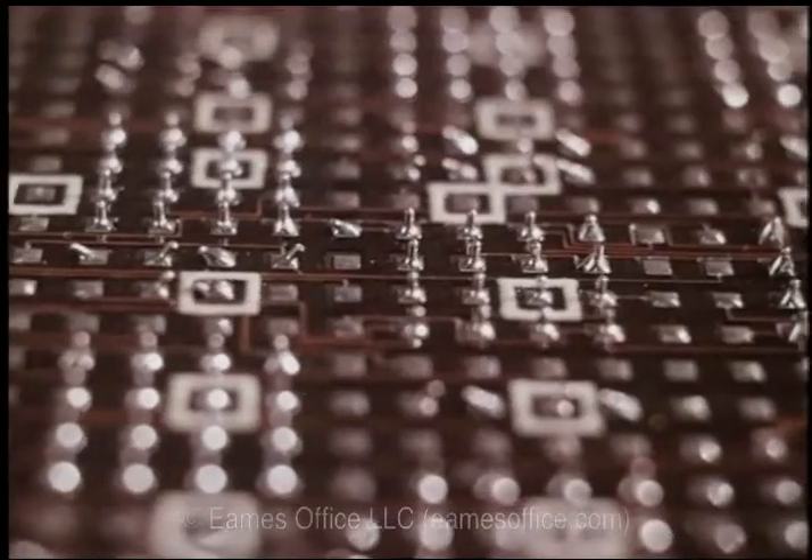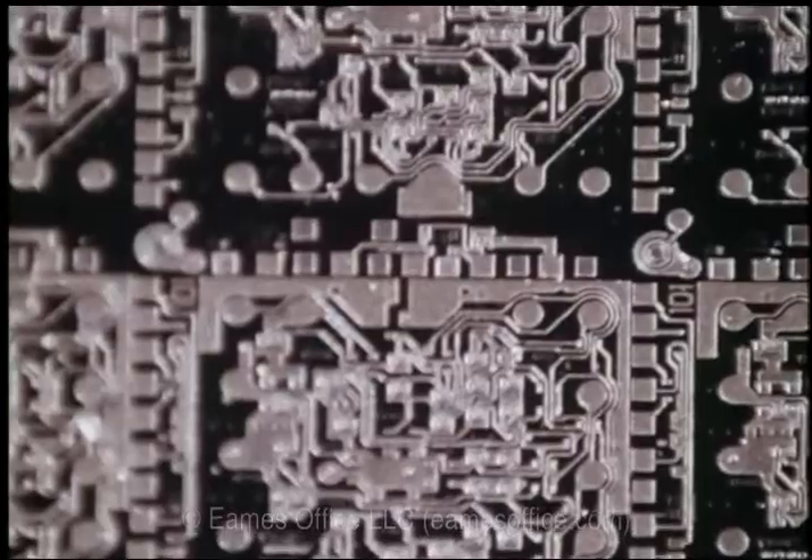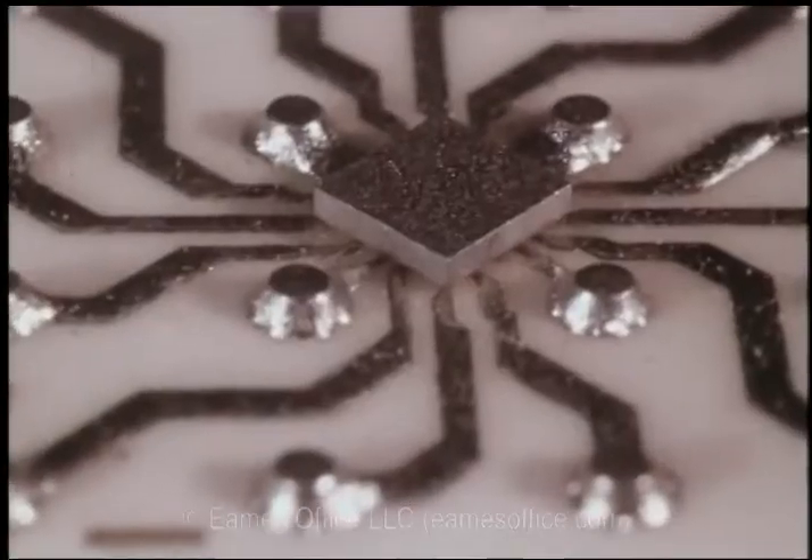The vacuum tube gave way to the transistor, then to the more sophisticated techniques of solid-state physics. As size diminished, speed and reliability increased and capacity expanded.